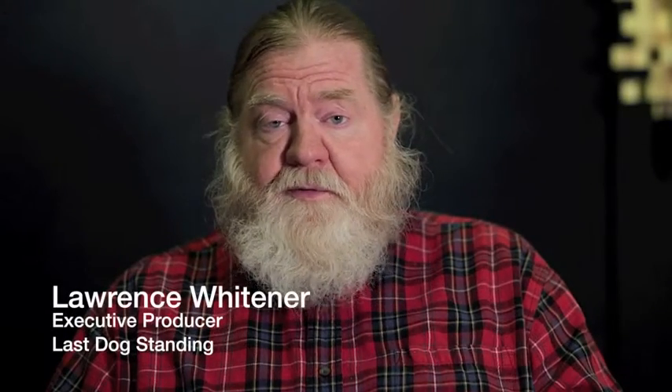I'm Lawrence Whitener, executive producer of Last Dog Standing. If you're looking for a barn, you know it's difficult to find one with enough power.